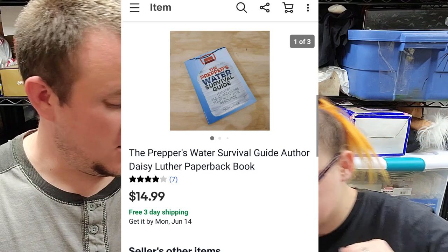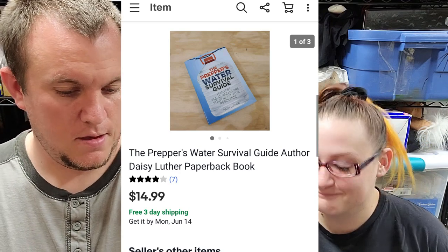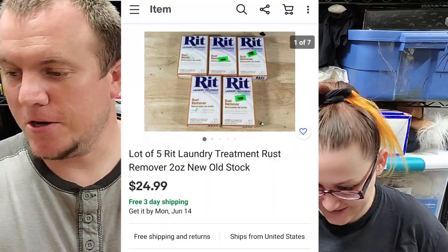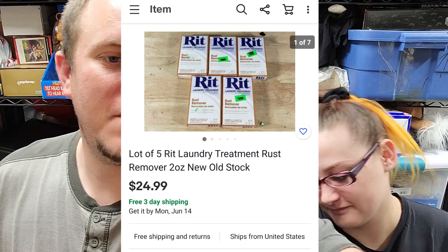We've got the Prepper's Water Survival Guide — we've sold a couple of prepper books this past month or so. That one sold for $15 shipped, and it's from the $350 buy. We also sold some more RIT dye — shout out to Joe — another set of five going out for $25 shipped. We still have more to go, so you'll be seeing more of that. One of my best buys.